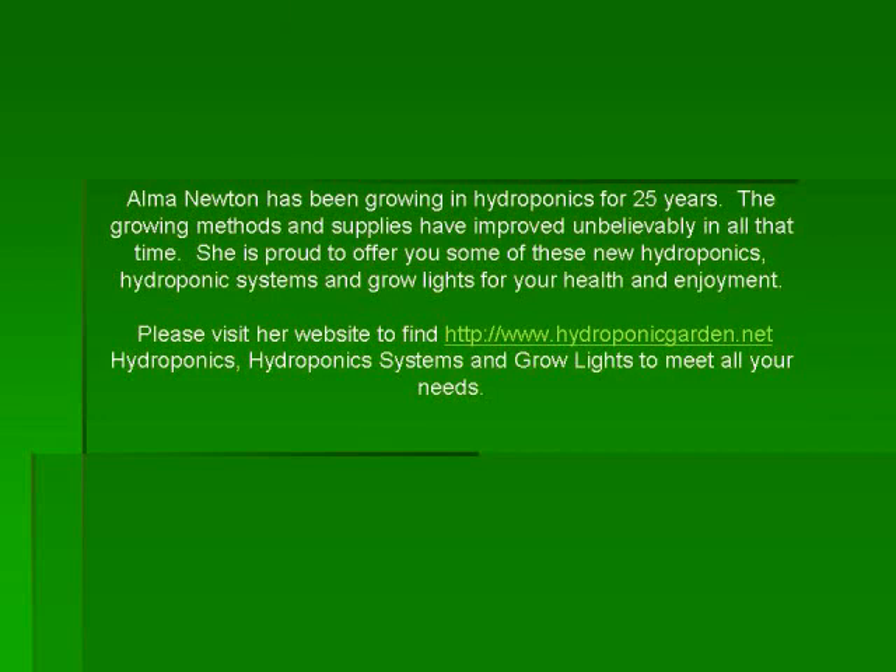You don't have to be a gardener to grow foods using a hydroponic system and you don't need a garden to grow them either. You can grow them right in your own kitchen under your supervision. Visit www.hydroponicgarden.net to see your choices of a hydroponic system kit.